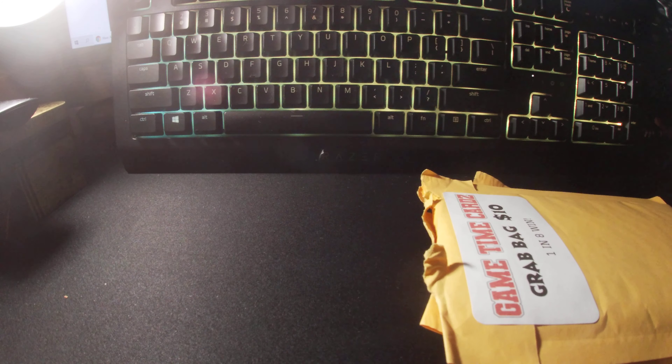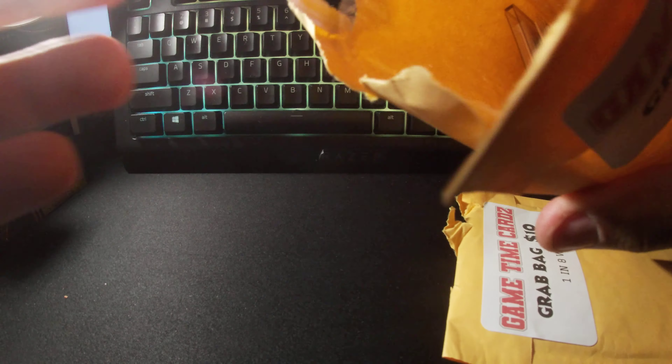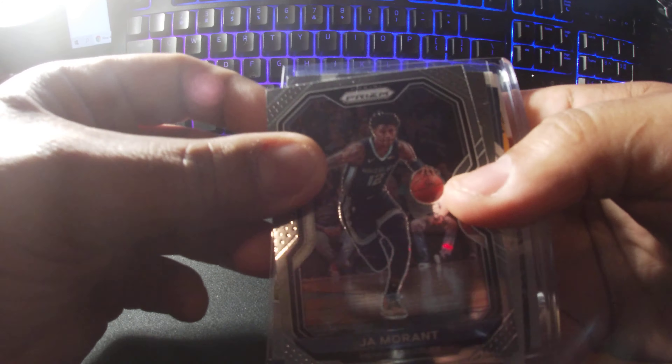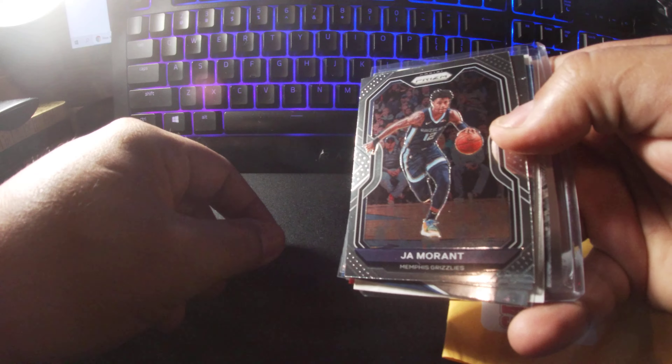Ladies and gentlemen, it's Running Tank 407 here. We're back with some more grab bags. I have already opened them but I will show y'all who I got. I keep forgetting to bring my camera or to charge it, but anyways we are here, so let's go ahead and start.